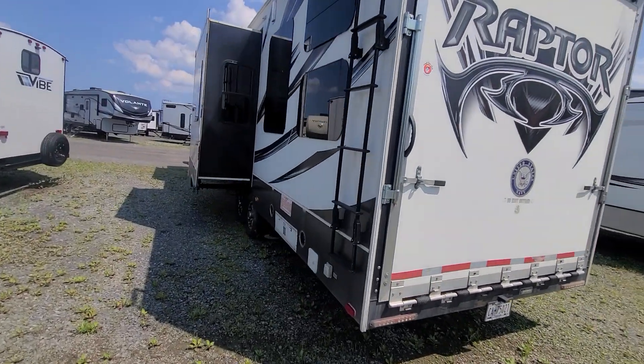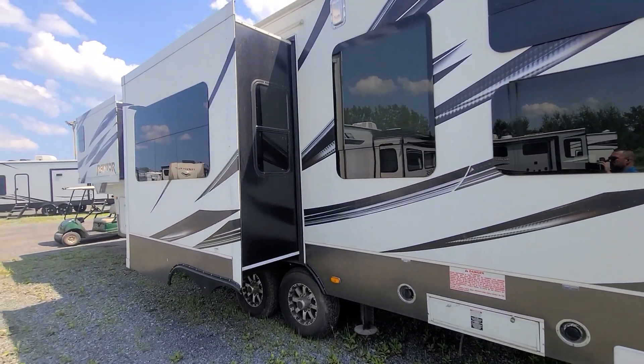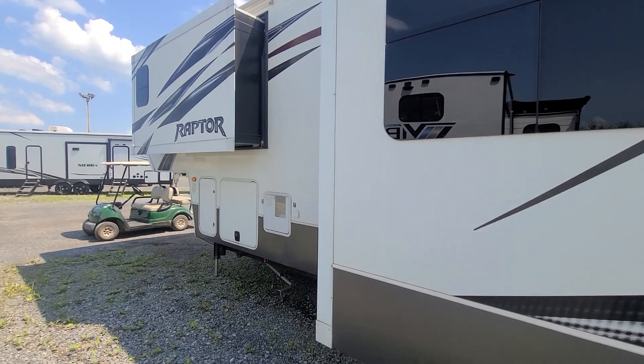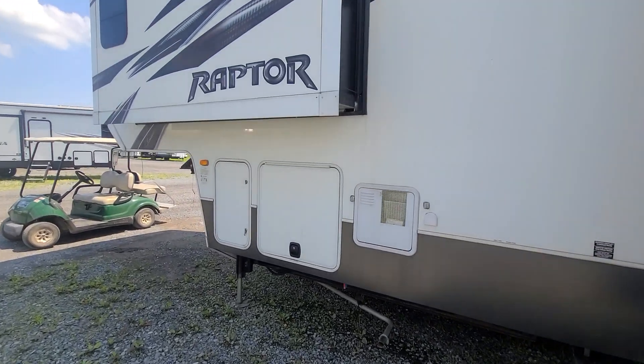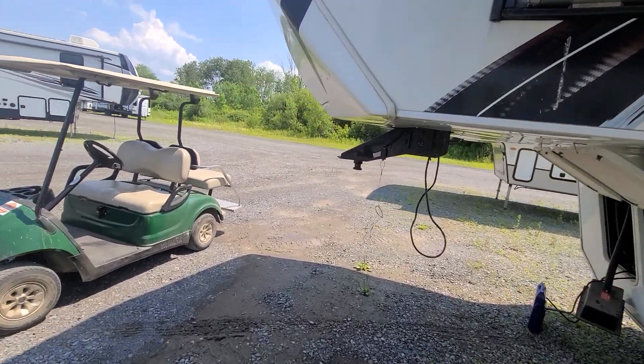Here's your ladder up the back, you've got your gas station here, all frameless windows, and the other half of your pass-through storage is right up here — hot water tank and your other 30-pound propane tank.